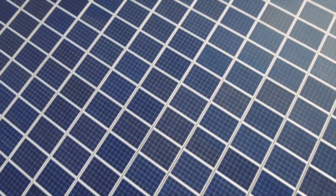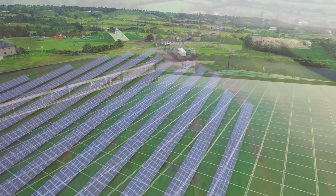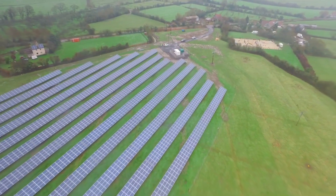We at SolarSense are looking forward to a brighter, more sustainable world and are proud of playing our part in shifting the UK to a future based on clean, renewable energy.